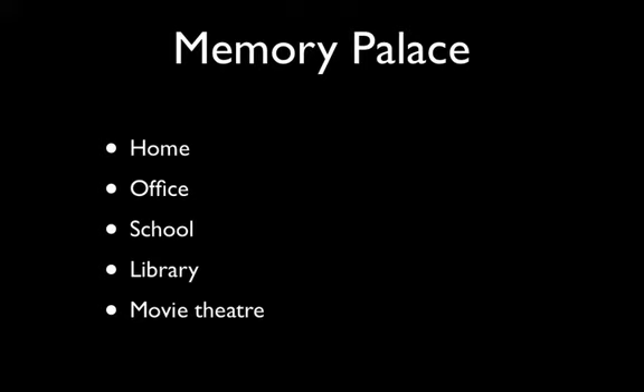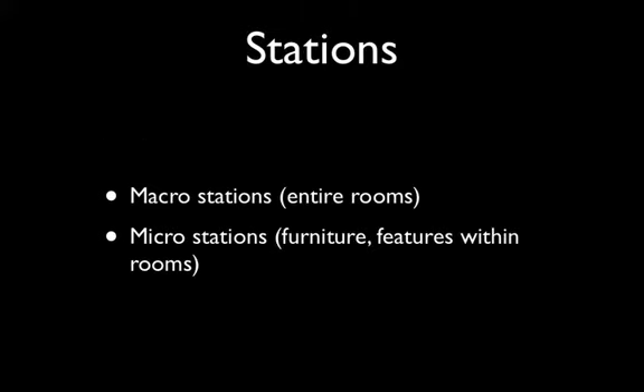What are memory palaces? Memory palaces are mental constructs that you build in your mind based upon familiar locations — locations you know, such as your home, the office where you work, school, library, movie theater. All of these places work really well as memory palaces. Essentially what you do is you build stations inside of these memory palaces — stations are the places where you leave information. You use visual encoding to make something highly memorable through a process of association, and then you leave that material along a journey you've created through the memory palace.